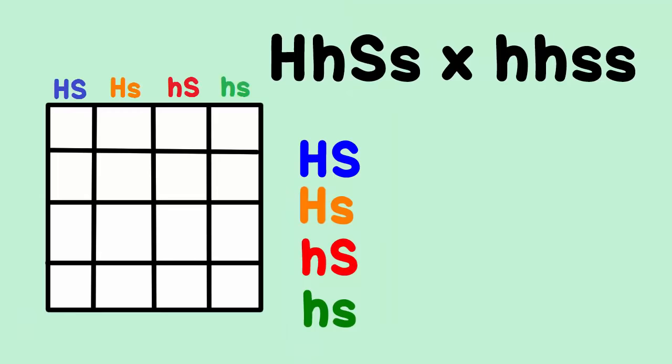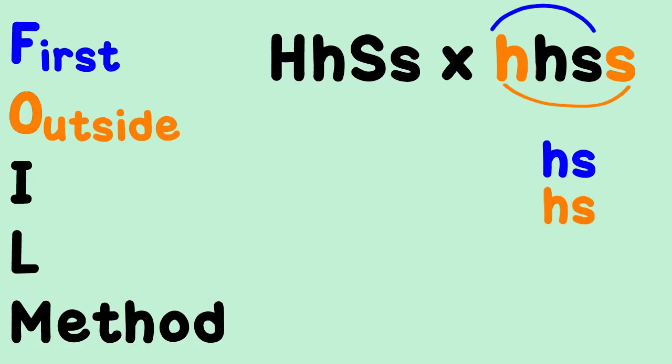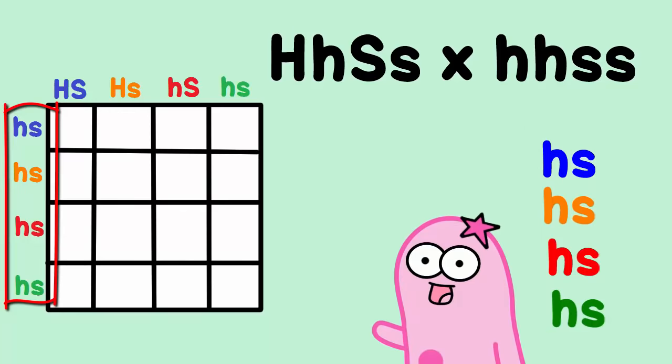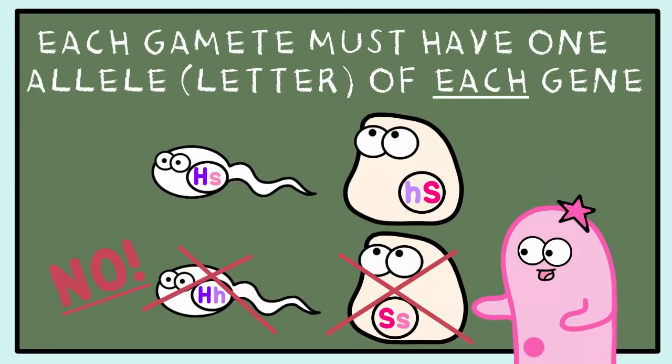Let's place those on the top of the Punnett square. Now let's FOIL the other parent: little h, little h, little s, little s. So we do first, outside, inside, last — and you get these gamete combinations. Let's place those on the side of the Punnett square. They're all the same for this parent because that's all this parent could contribute as far as alleles. Remember, each gamete must have one allele of each gene — that's why you won't find a gamete with only H's or only S's.